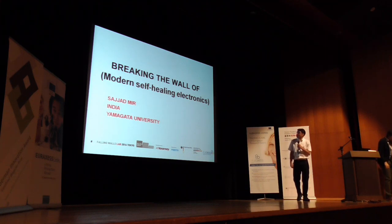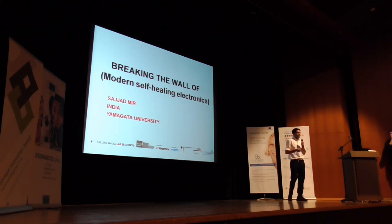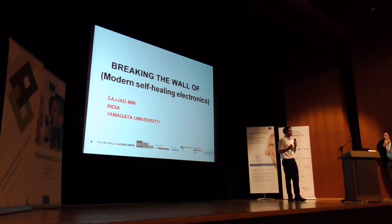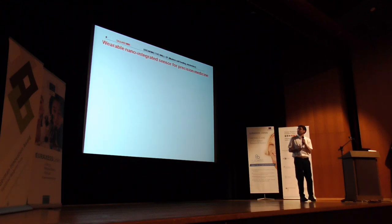Hello everyone. I will talk about very recent research on the basis of modern self-healing electronics. Self-healing electronics are smart materials which self-heal on mechanical damage. This inspiration comes from biological systems — human beings which heal after being wounded. We try to extrapolate and apply this technology to be used for wearable nano integrated sensors for detection in precision medicine.